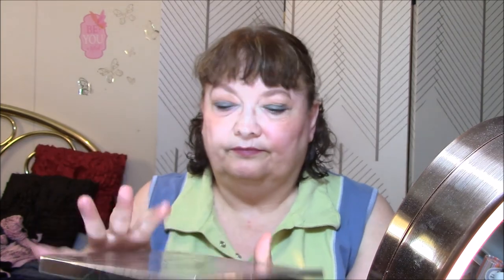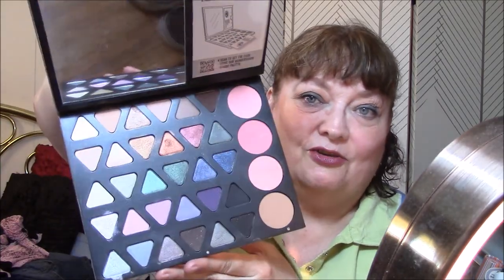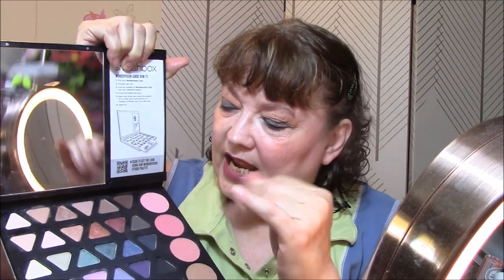It doesn't close right — I don't like that at all. I'm thinking I must have stretched it a little far. But it has got lots of pretty colors, so I have lots of options this week. Today I used these two top ones for my base and my transition. And then I used this green.